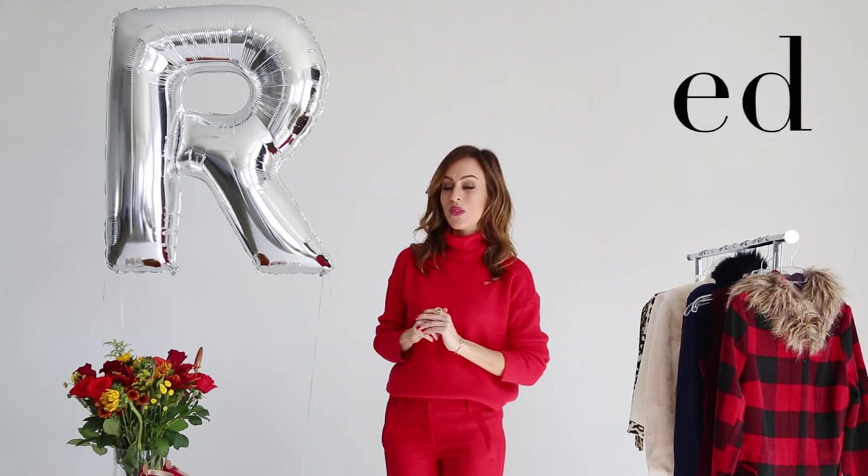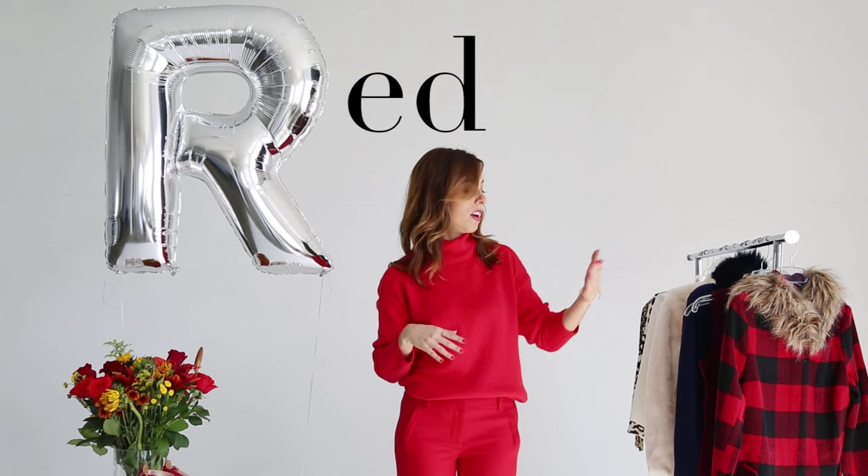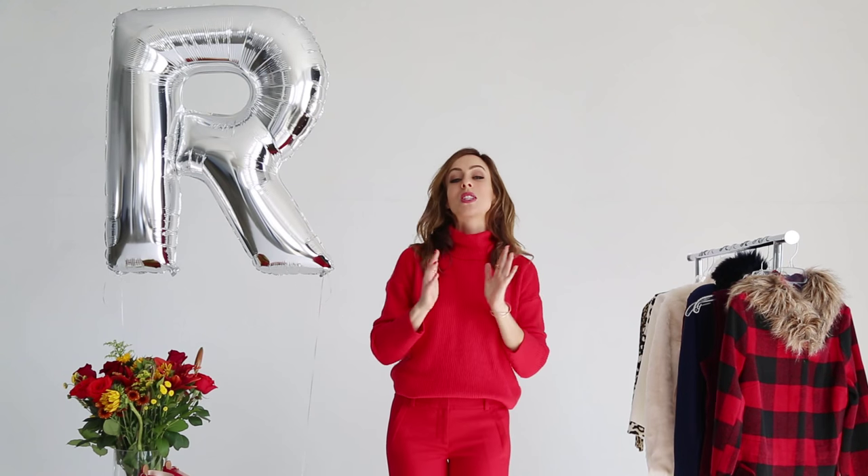Hey guys, it's Sydney and welcome back to my A to Z Trend Guide. In this series we've been talking about all the hottest trends and breaking it down from A to Z, showing different ways you can wear the best trends from the runway in real life. So today we're at the letter R — R is for red. You probably could have guessed that considering I'm wearing so much red, and there's a red jacket and red shoes, which means there's so many ways to wear this trend.